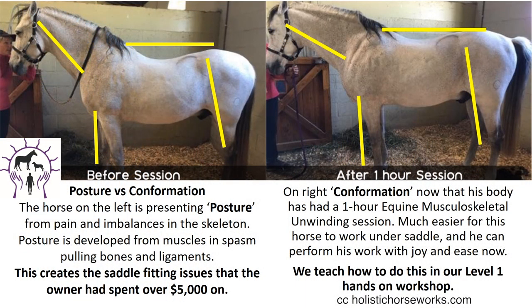Posture versus conformation — what is your horse presenting? The horse on the left, before a session, is presenting posture. Posture is developed from muscles in spasm pulling bones and ligaments. This creates the saddle fitting issues that owners sometimes spend more than $5,000 on. On the right, conformation, now that his body has had a one-hour equine musculoskeletal unwinding session. It's going to be much easier for this horse to work under saddle, and he can perform his work with joy and ease. We teach you how to do all this in our level one hands-on workshop.